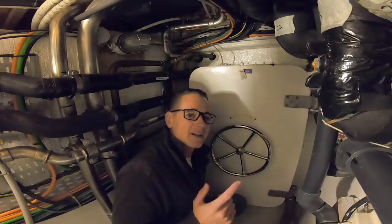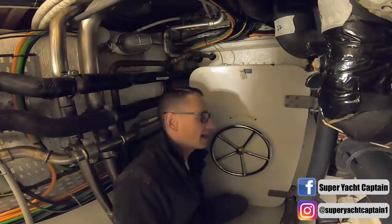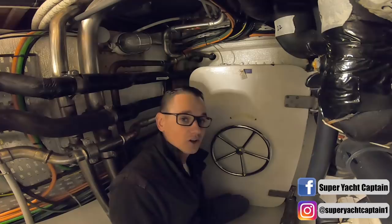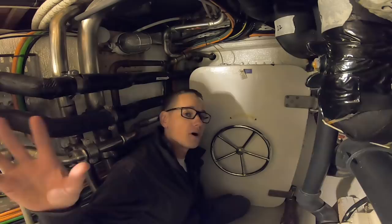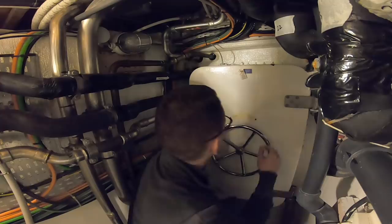Hey guys, welcome back to the channel, welcome back to the vlog. If you are new to the channel, a big warm welcome — my name is Tristan Mortlock and this is Captain's Vlog. Today I want to show you the secret tunnel that we have underneath the boat, just along the keel here. When I open the door I'm going to show you what's inside — it leads all the way from the crew mess, which is the most forward part of the vessel, all the way to the engine room.